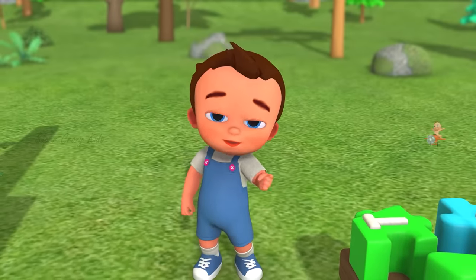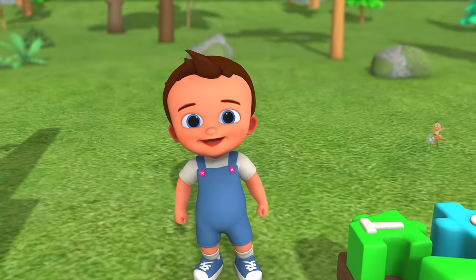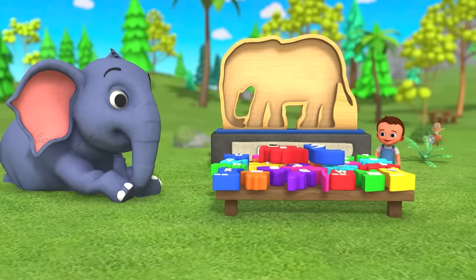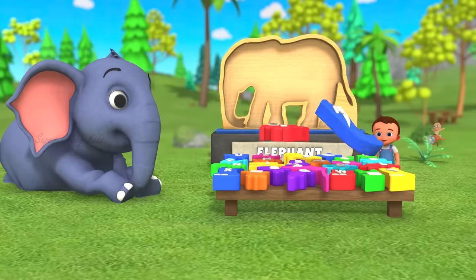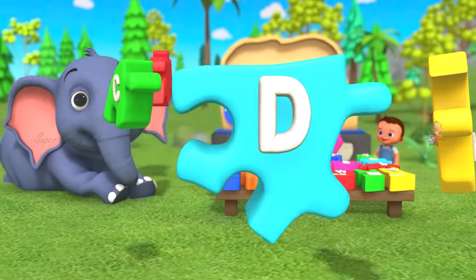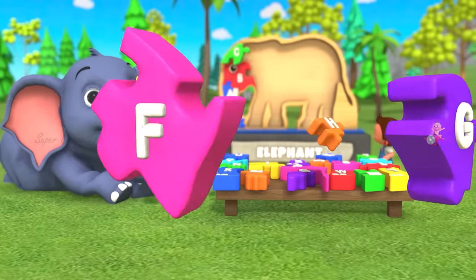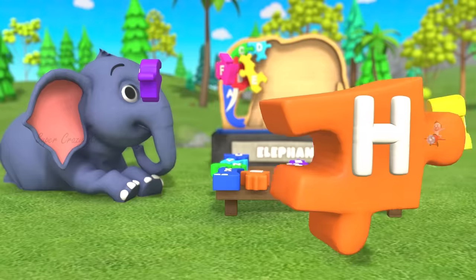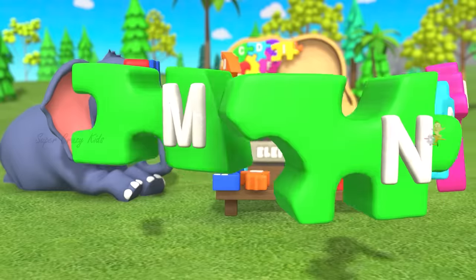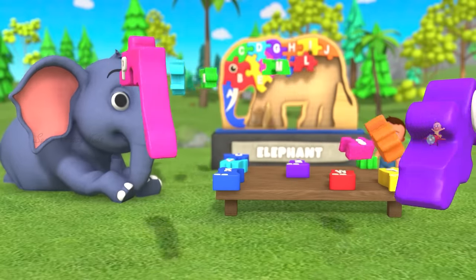Now we're going to learn alphabets! A, B, C, D, E, F, G, H, I, J, K, L, M, N, O, P, Q,